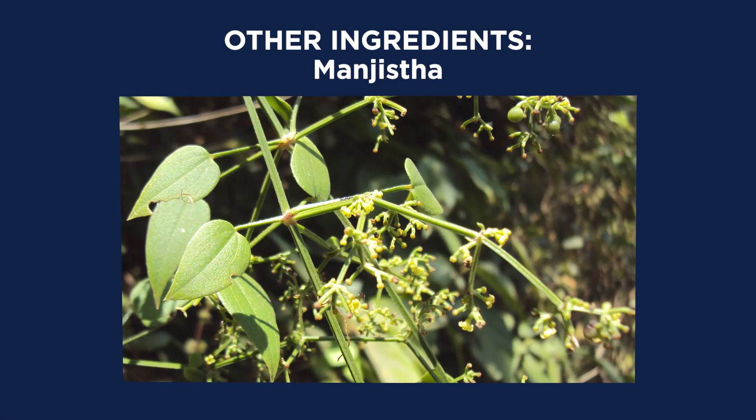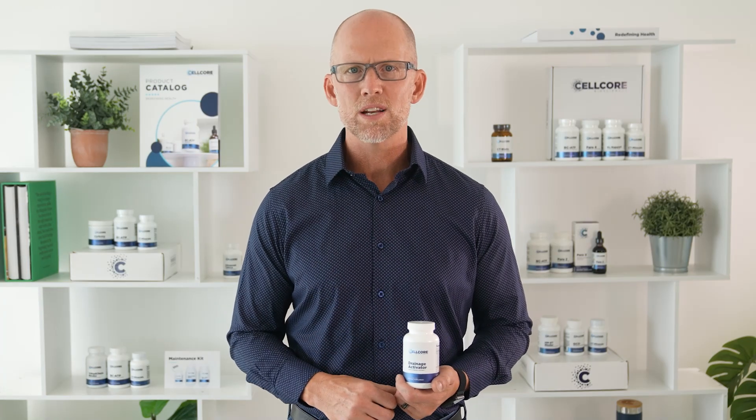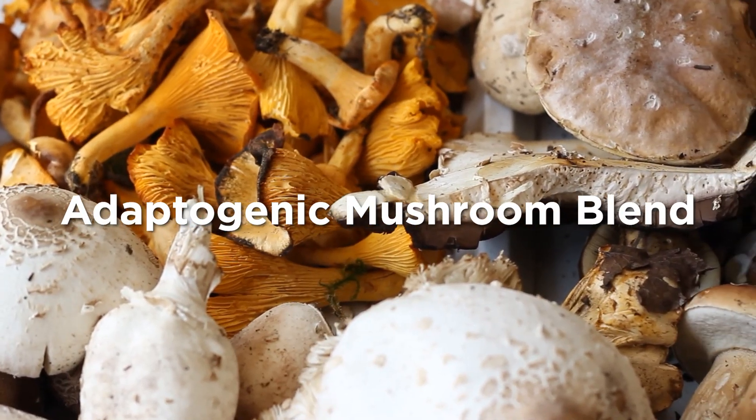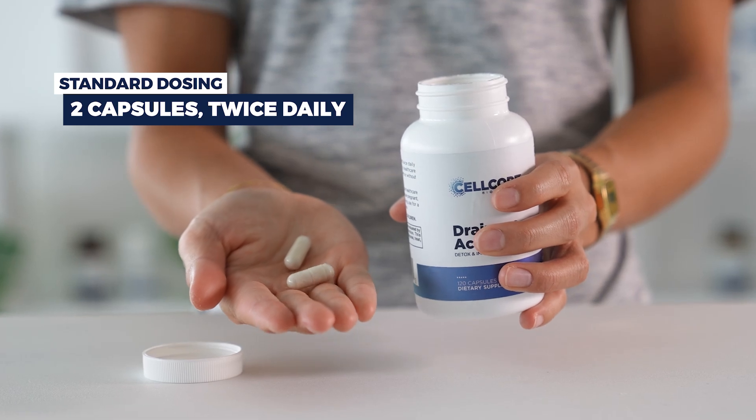Other ingredients are mangista, olive extract, and magela sativa, providing systemic drainage support along with a proprietary blend of six adaptogenic mushrooms. Standard dosing of Drainage Activator is two capsules twice daily.